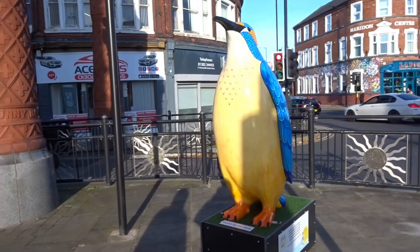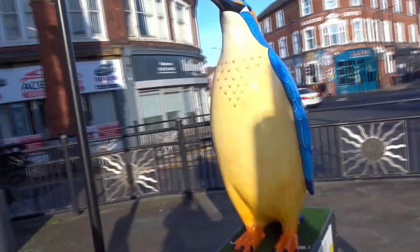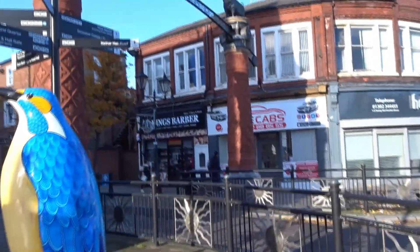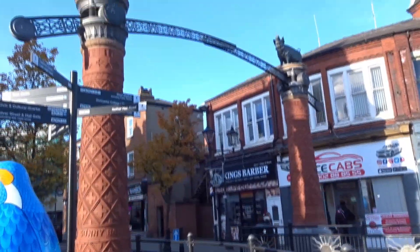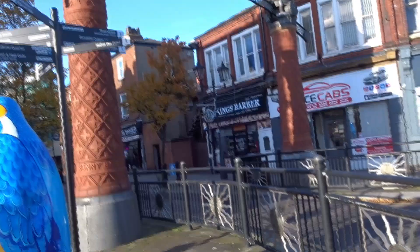Number three. Well, look at this here — this gateway to Doncaster. She pegs on top of that brickwork. Lovely. That's number three.